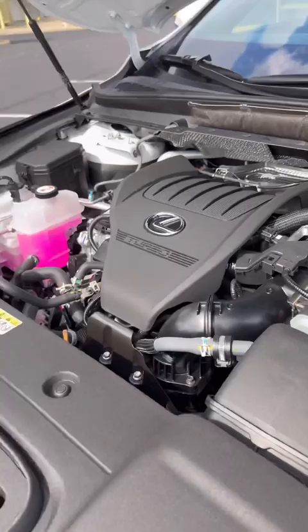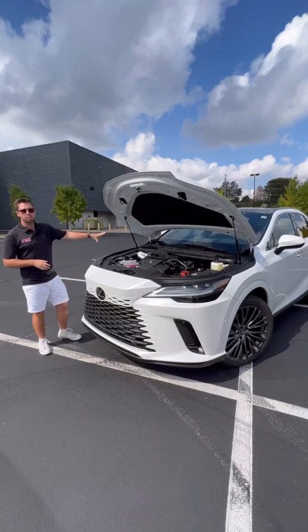Third, I bet you weren't expecting four different powertrain options with this RX model. We have the base 2.4-liter turbo four-cylinder making 275 horsepower, but there's also a 350h model that gets up to 36 miles per gallon combined, and you have a 500...